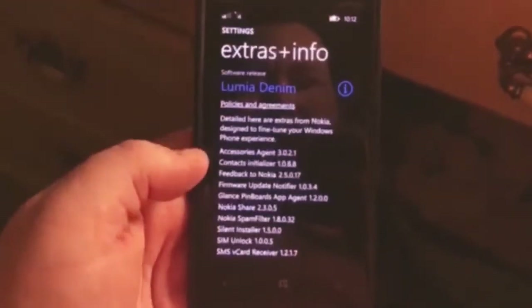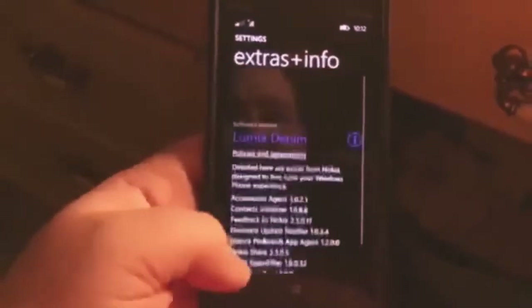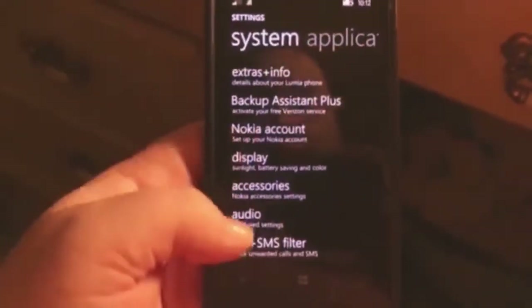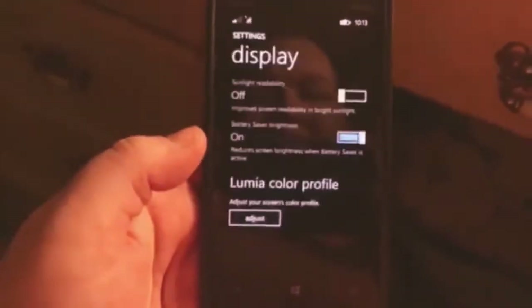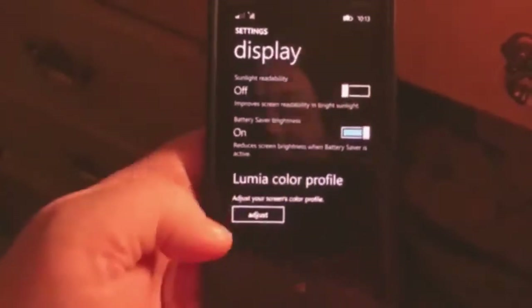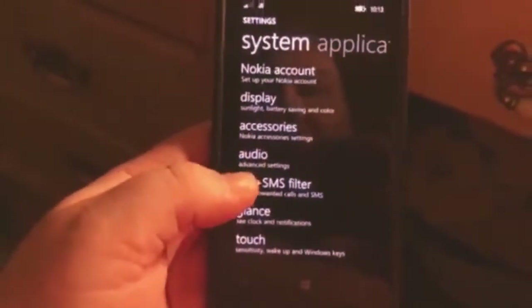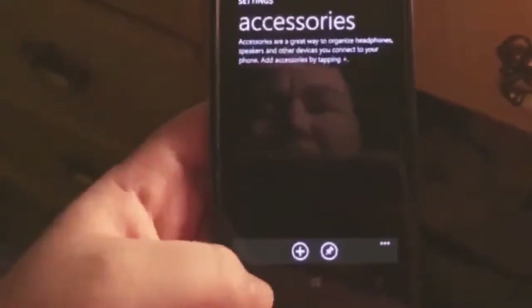Extras and info — it's just kind of going over release stuff. Nokia account. Backup assistant plus. Display — sunlight readability, battery saver brightness, Lumia color profile. Accessories — headphone speakers and all that other stuff.